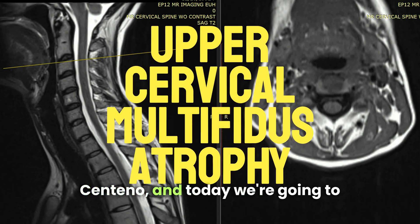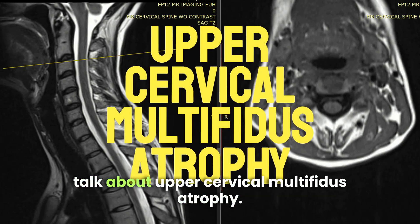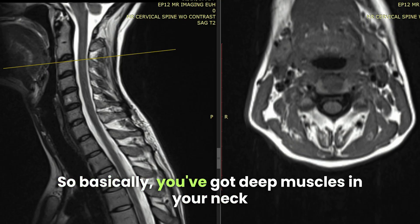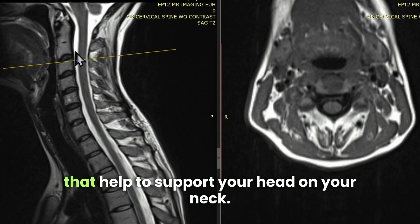Hi, this is Dr. Centeno, and today we're going to talk about upper cervical multifidus atrophy. Basically, you've got deep muscles in your neck that help to support your head on your neck.